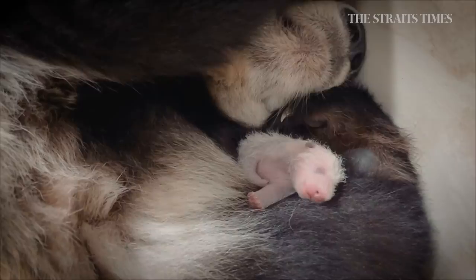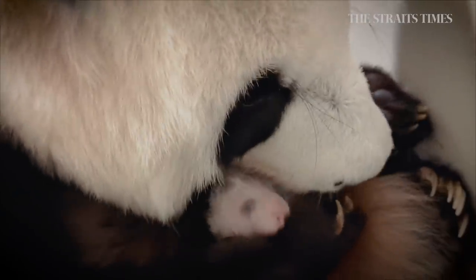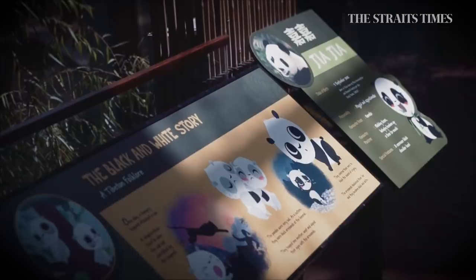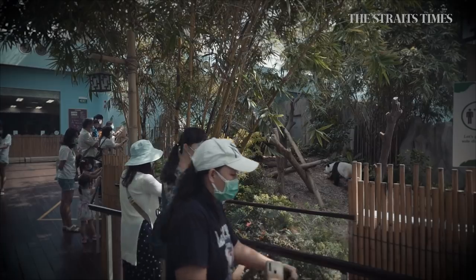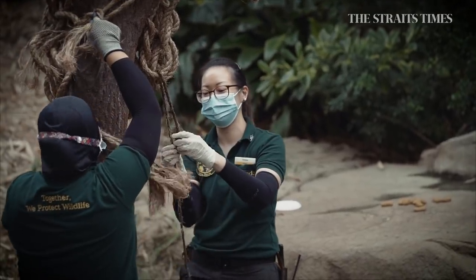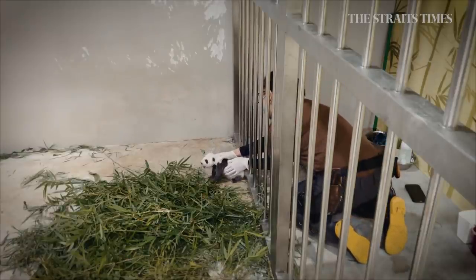Pink, hairless, and the size of a hamster — this panda cub squeaked its way into the world and into our hearts when it was born at the Singapore River Safari in August 2021. The Straits Times spoke to animal care officer Trisha Tay to find out what it's like taking care of Singapore's most famous baby, currently known as 'the little one.'